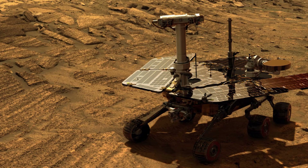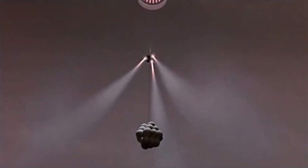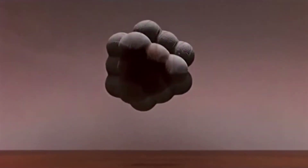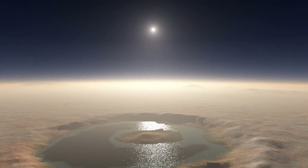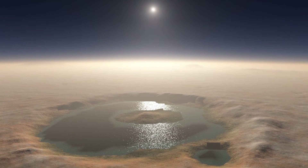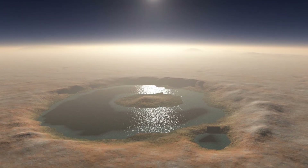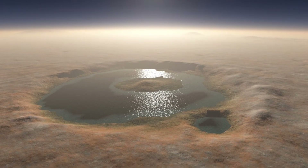NASA's Spirit and Opportunity Rovers landed on Mars in January 2004. They found evidence that water once flowed on Mars. Living things need water to survive, so basically any sign of water on Mars would mean that there could be or could have been life on the planet.